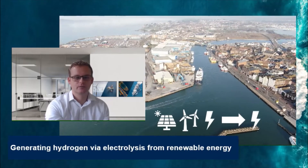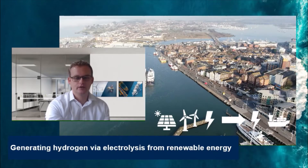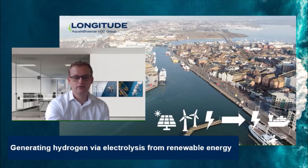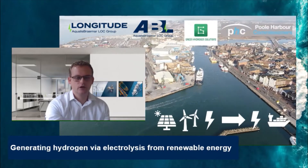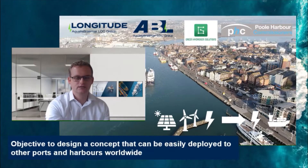The hydrogen would then be provided as a clean fuel for vessels and port consumers. The project is being developed by a consortium of companies led by Longitude Engineering, part of the Equalis Braemar LOC Group, together with Equalis Braemar LOC London, Green Hydrogen Solutions, and Poole Harbour Commissioners, using Poole Harbour as a case study.